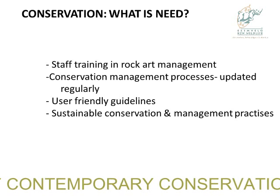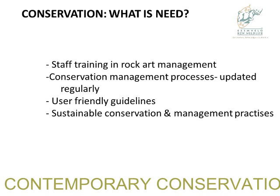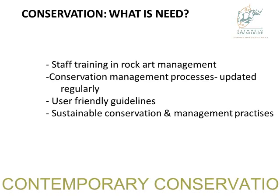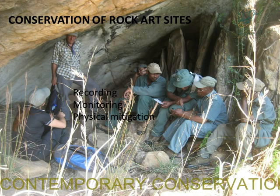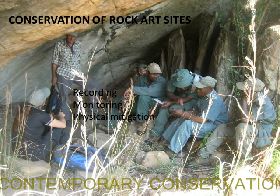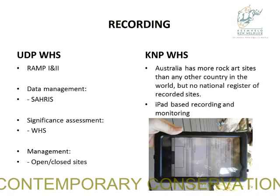User-friendly guidelines are essential — your field rangers cannot be bogged down by huge academic terms when it comes to putting guidelines down. We've worked on little monitoring cards as an attempt. We need to look at sustainable practices. The conservation of rock art sites includes monitoring, recording, and mitigation.